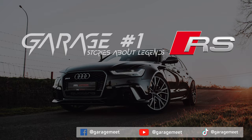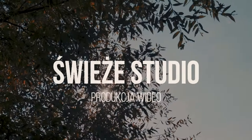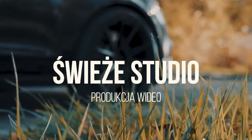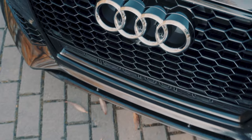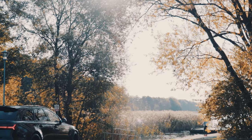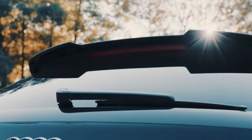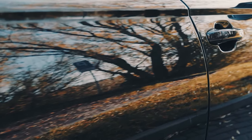Today we will talk about the Audi RS6 C7. It may not be our favorite fast estate car — that accolade goes to the Mercedes-AMG E63 — but the Audi RS6 Avant has an appeal we just can't ignore. Its quattro all-wheel drive chassis generates huge levels of grip, allowing you to exploit every single one of its 552 brake horsepower produced by its twin-turbocharged V8.